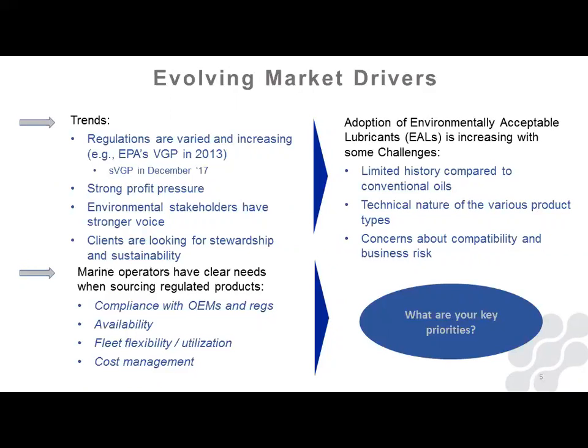Compliance with OEMs is a big driver. The manufacturer has to go with products that the OEM recommends or approves. Availability is also a driver — flexibility, utilization costs. Adoption of EALs is increasing, with some challenges, and as time goes on those challenges are fewer. A lot of folks have limited history compared to conventional oils, but we've had customers we've been working with on the marine side for 12 to 14 years, so it's becoming more commonplace. The technology of EALs has come a long way and people are more comfortable using them. Concerns about compatibility and business risk are all reduced.